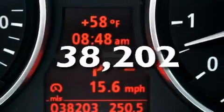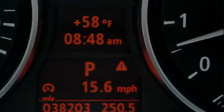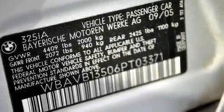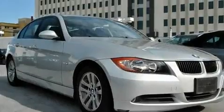This vehicle has fewer than 39,000 miles on the odometer. With an EPA estimated rating of 30 miles per gallon on the highway, this automobile pays off in the long run.